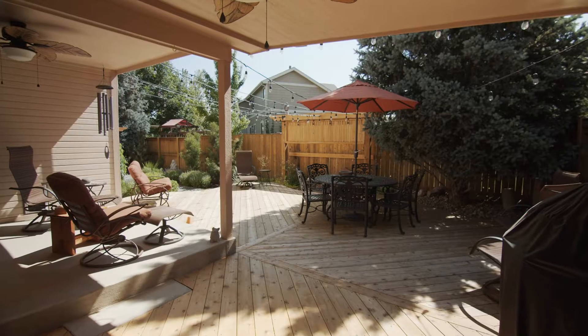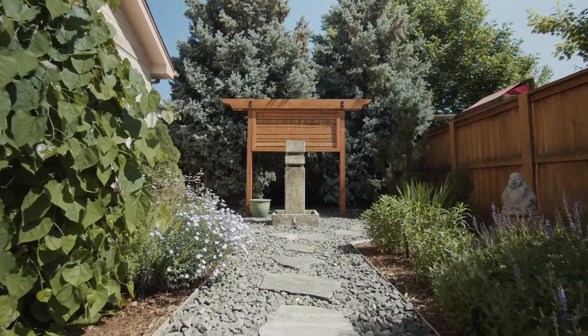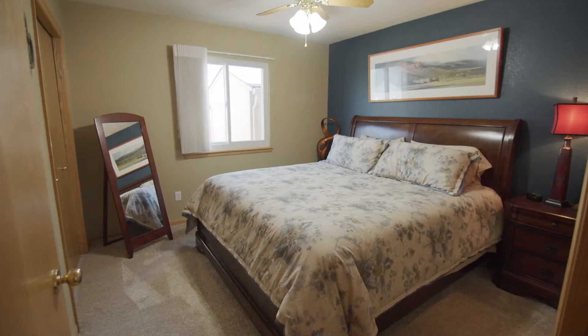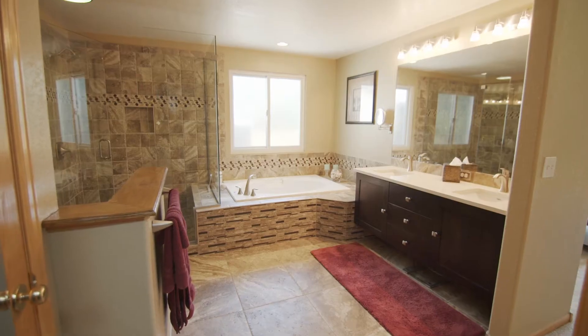There's a nice large dining area that opens to a perfectly landscaped and very private backyard with wonderful outdoor living space. On the main level you have three bedrooms and two full baths.